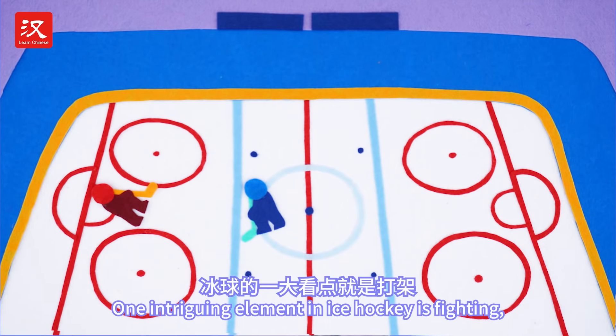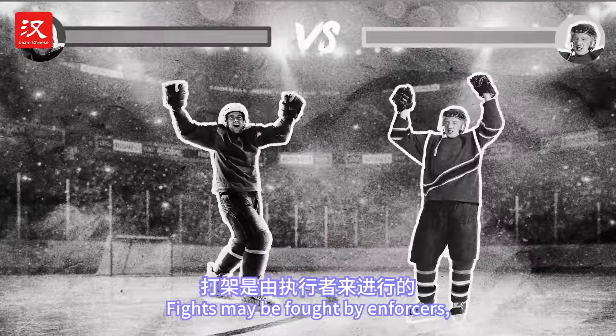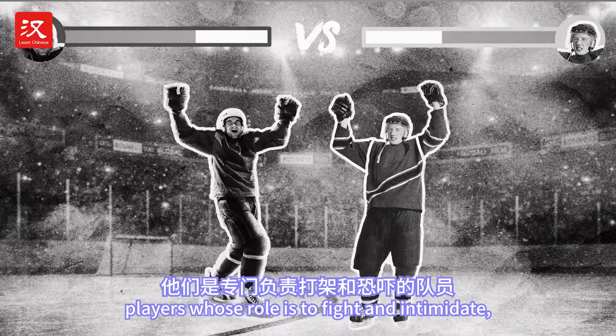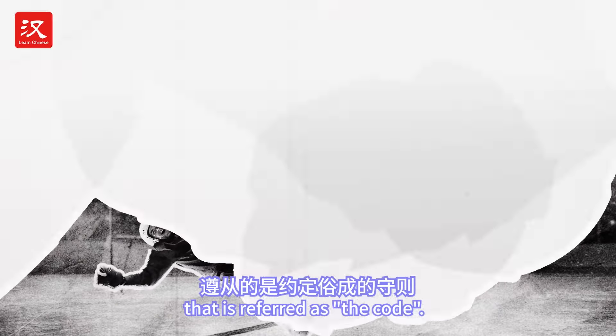One intriguing element in ice hockey is fighting, or at least was fighting. Historically, fights may be fought by enforcers — players whose role is to fight and intimidate — and is governed by a system of unwritten rules referred to as the code.